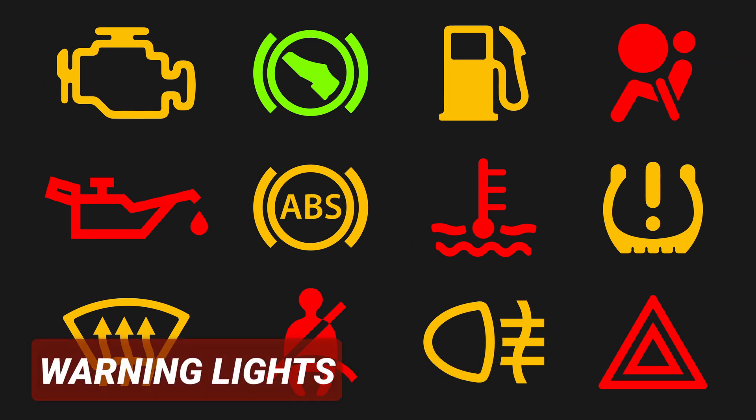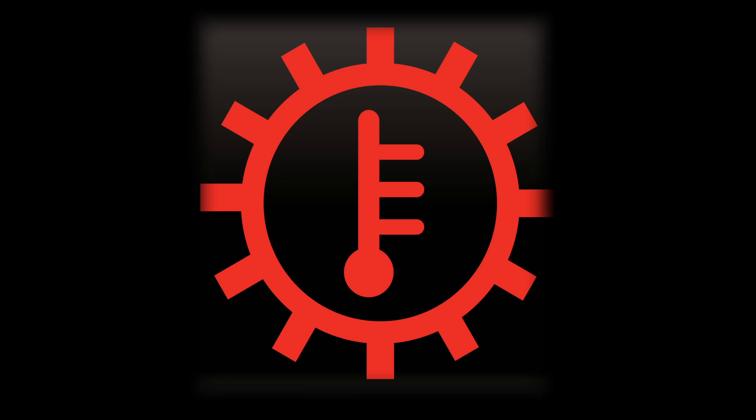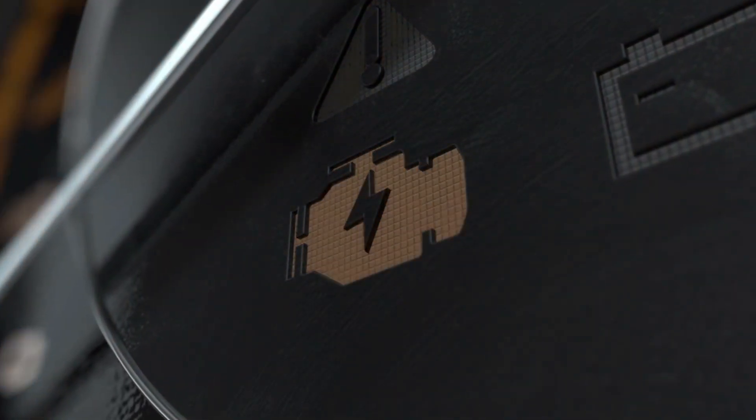The fifth symptom is warning lights. This depends on the make and model of the vehicle. Some vehicles have a dedicated transmission warning light that illuminates when the fluid level is low or when the fluid is overheating. In contrast, other vehicles may have an engine warning light that activates when the transmission fluid is low, as the engine control module communicates with the transmission control module.